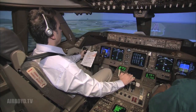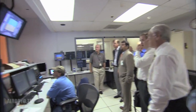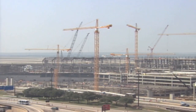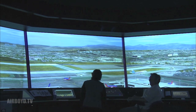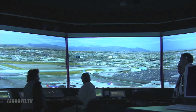Future Flight Central allows controllers, pilots, airport officials, the FAA, the local community, and other stakeholders to evaluate technologies and collaborate on decisions pertaining to airport expansion or changes to operating procedures. As an air traffic controller, any time I can have input into the future of the system, that's a positive right from the start. A tower cab featuring 360-degree computer-generated views allows up to 12 simultaneous controller positions.